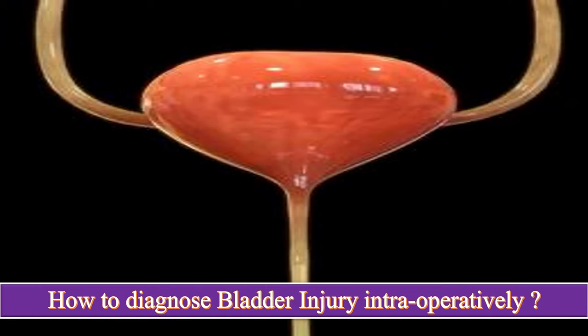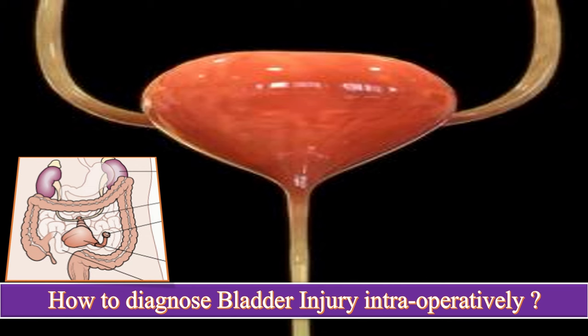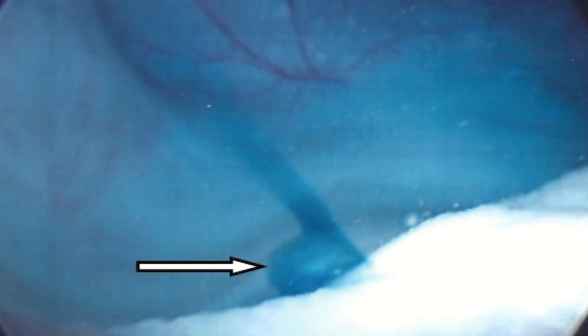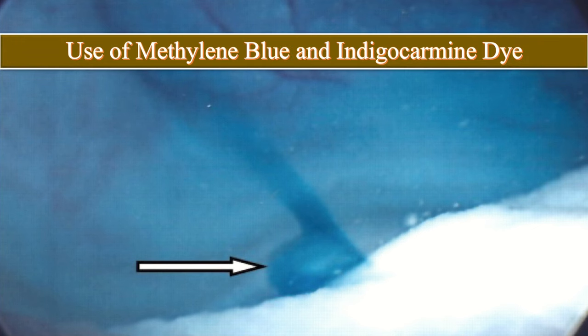How to diagnose the bladder injury? First, urine dribbles out in the operation field. Second, hematuria — 95% of bladder injuries have gross hematuria. That is why it is always advisable to ask ancillary staff in the OT to check the urine color whenever there is doubt about bladder injury, even if there is no spill of urine in the operative field. If doubt remains, it can be confirmed by instillation of methylene blue, indigo carmine, or sterile milk — 300 to 400 ml — into the bladder.